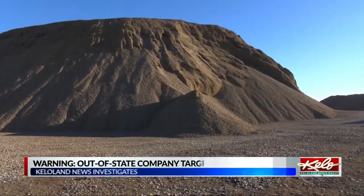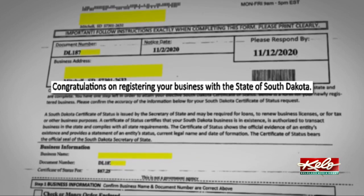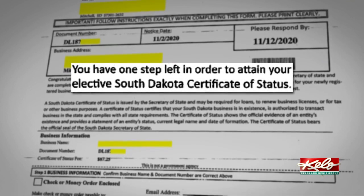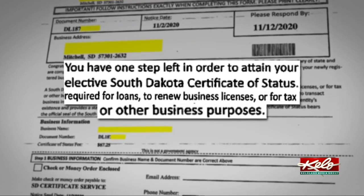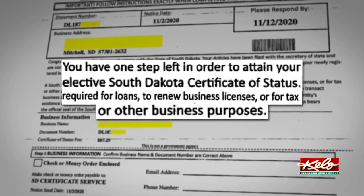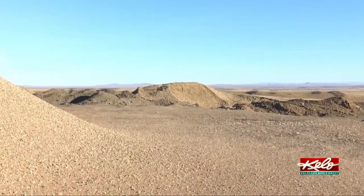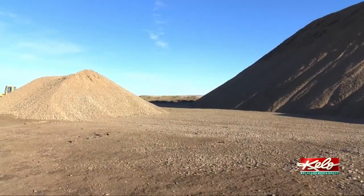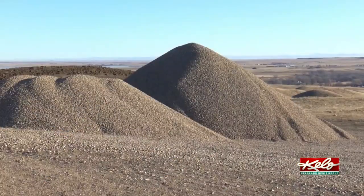Krauser Gravel Pit just opened for business in Belle Fourche in November. A short time later, Melanie and Brett Krauser received an official-looking letter congratulating them on registering their business with the state. It says you have one step left in order to obtain your elective South Dakota certificate of status, which it says may be required for loans, to renew business licenses, or for tax or other business purposes. It's an LLC that we just established, and I think it's the small business that is newly established that might not know — still learning the ropes with the paperwork and what needs to be done.